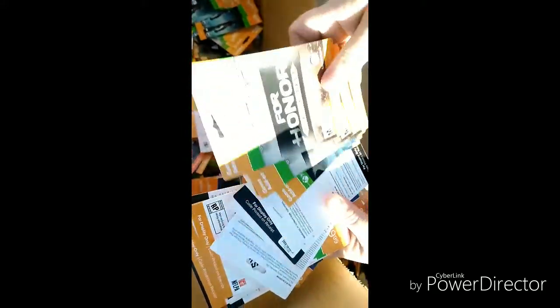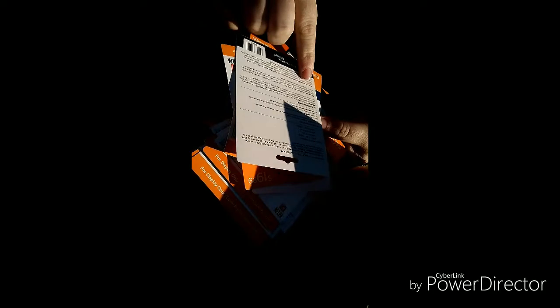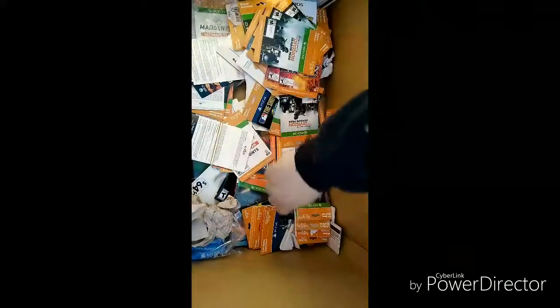Oh my god, you guys — look at all of these cards! I don't think any of them will work — it says 'for display only.' These have to be activated so it sucks. I think I might keep this one just because I'm into the Elder Scrolls and stuff — that's really cool to me. But I don't think any of these are going to work because they have to be activated at the register. Look at all of them though — look at that!